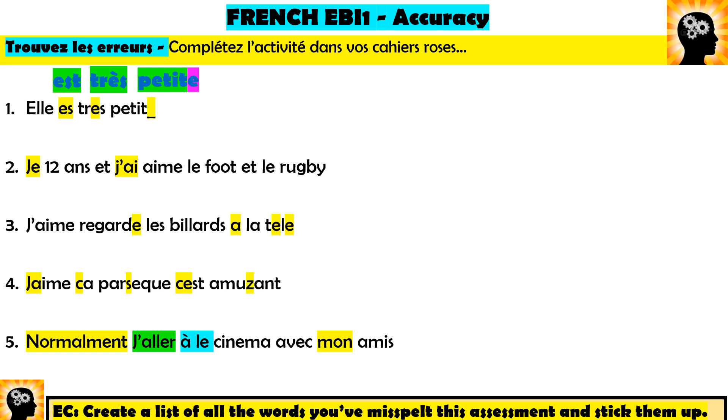Number two: 'Je deux ans et j'aime le foot et le rugby.' This is such a common mistake — 'je' and 'j'ai' get mixed up. 'Je' means 'I' and 'j'ai' means 'I have'. You need to swap them: 'J'ai deux ans' — because in French you say 'I have twelve years' to mean twelve years old. So: 'J'ai deux ans et j'aime le foot et le rugby.' They sound very similar — j'ai, j'aime — but you need to know the difference.